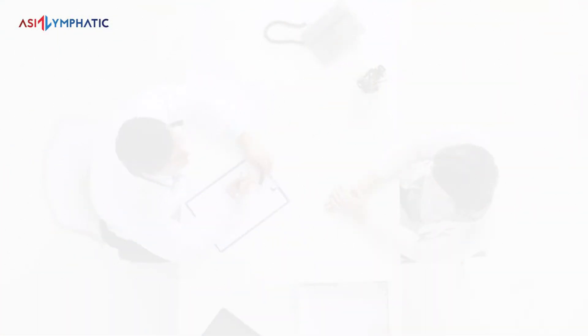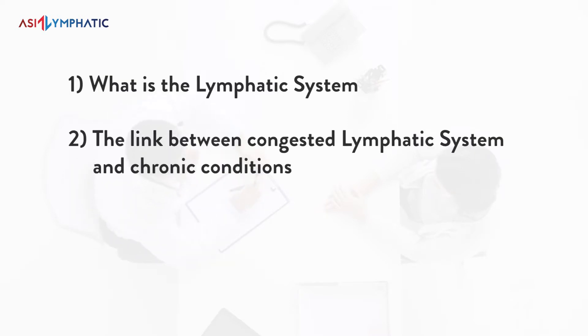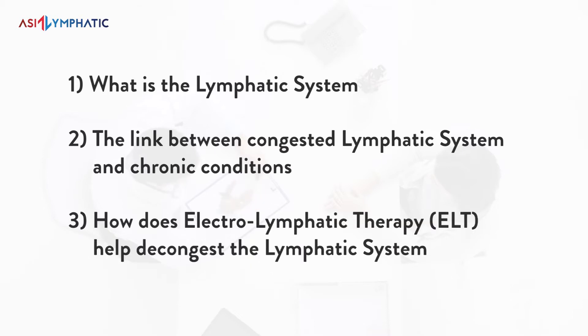I'm currently the lead trainer in Asia for Electro-Lymphatic Therapy. In this 15 minutes, I am going to cover: 1. What is the lymphatic system? 2. The link between a congested lymphatic system and chronic conditions. 3. How does Electro-Lymphatic Therapy help to decongest the lymphatic system?